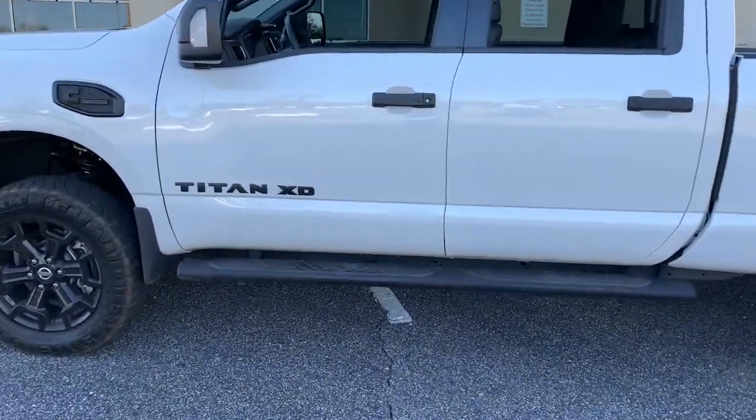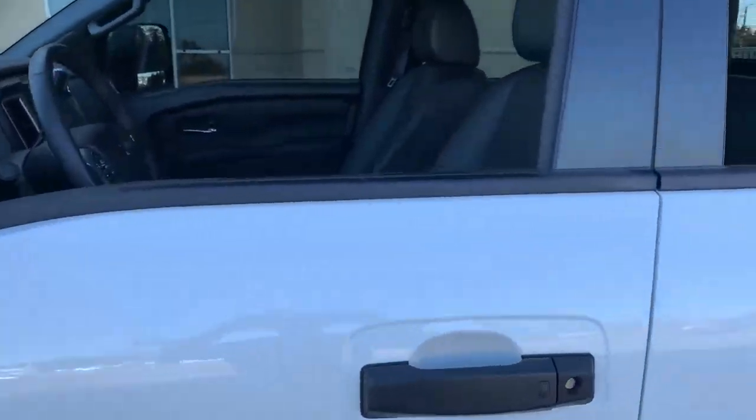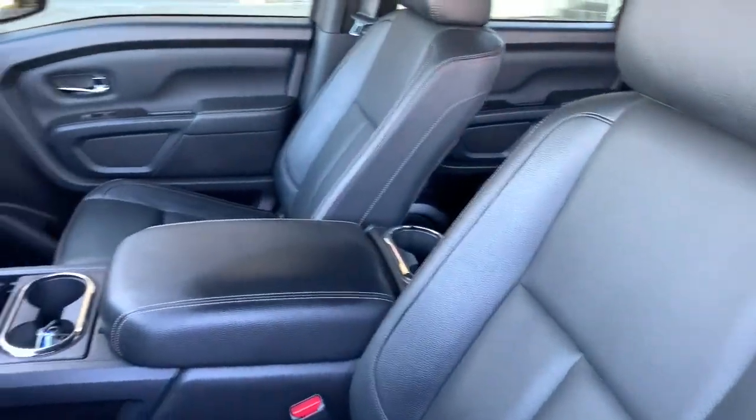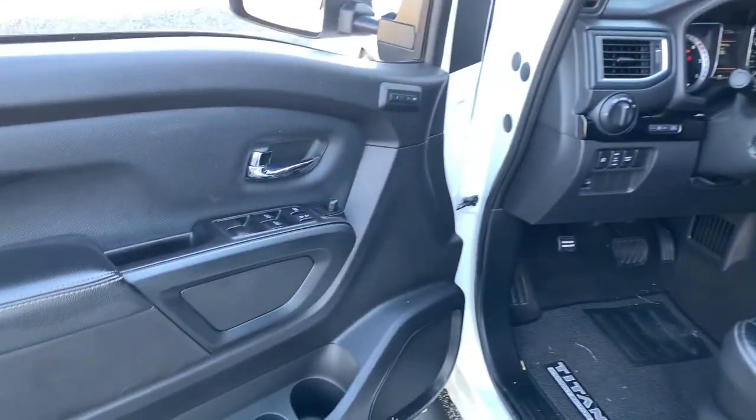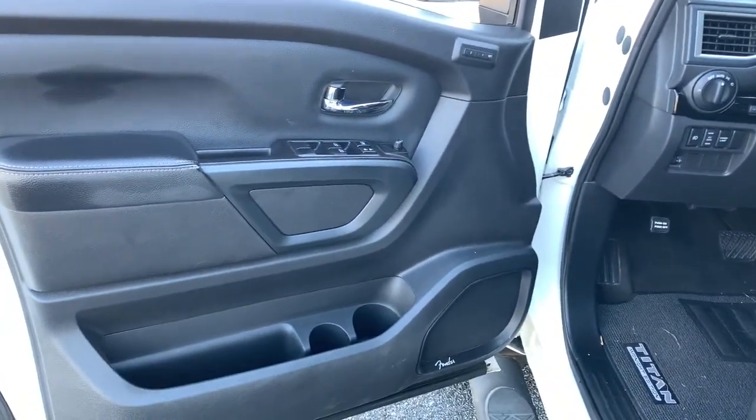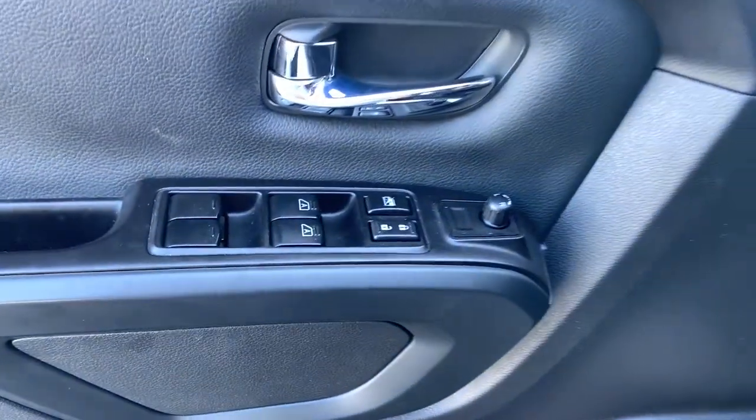The following are some of this vehicle's highlighted options: navigation system, electronic stability control, seat memory, running boards, floor mats, engine immobilizer, power windows, bucket seats, four-wheel disc brakes, and power steering.